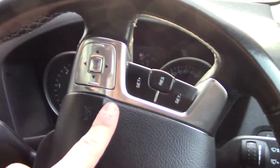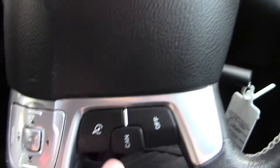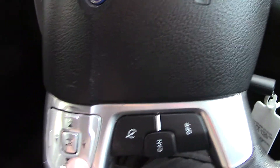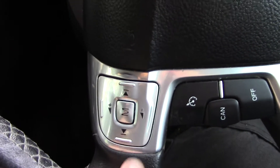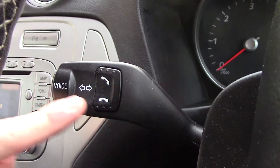In front on the steering wheel we've got controls for the trip computer here, the cruise control, and more cruise control controls here. We've got controls for the radio just here, and behind that you've got the Bluetooth voice on the indicator stalk just here.